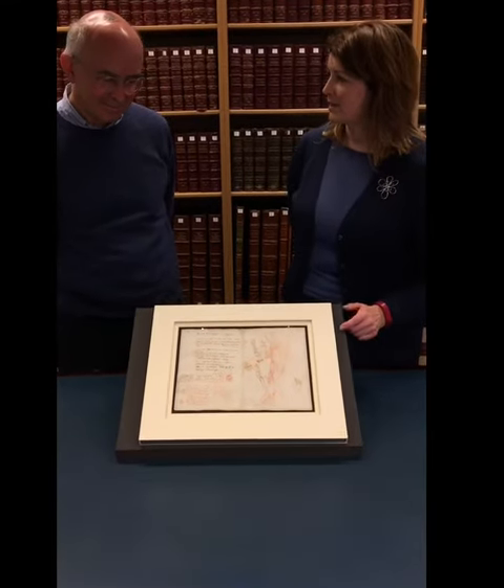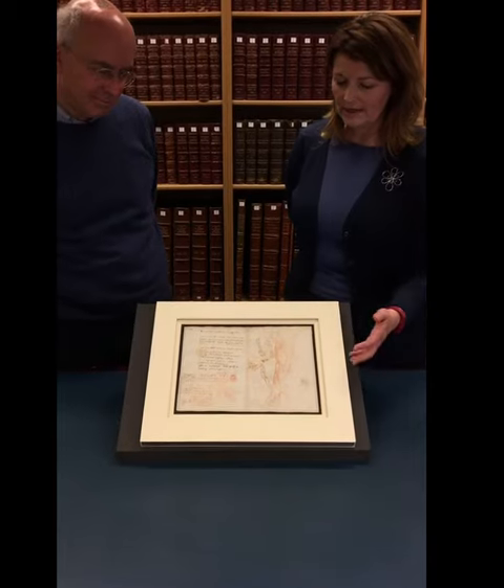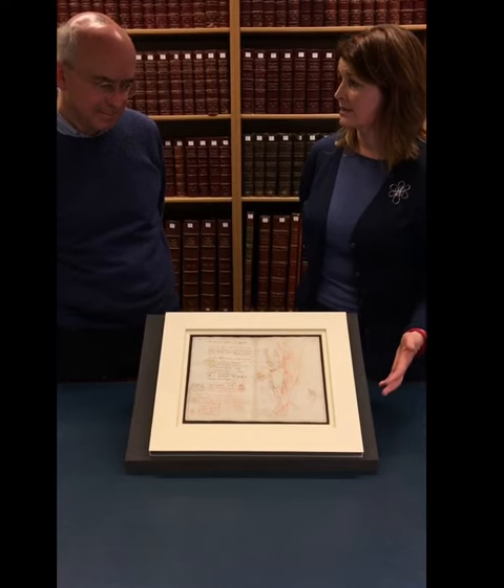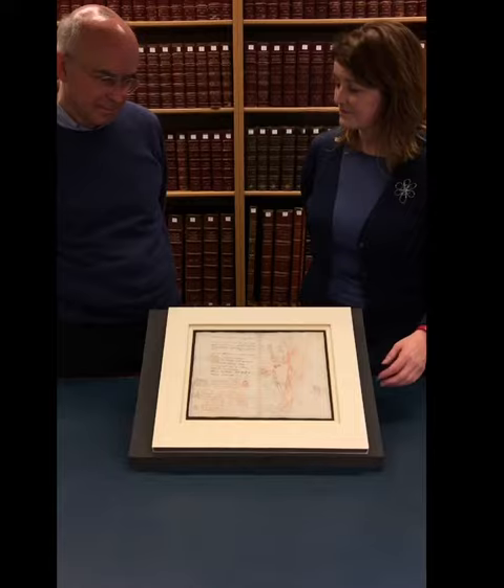So Stephen, we're looking at one of the sheets from the Codex Arundel, which I think exemplifies the theme of the exhibition, which is Leonardo's study of motion, and in particular his study of the movement of water.